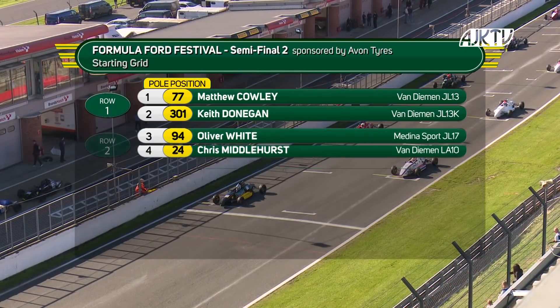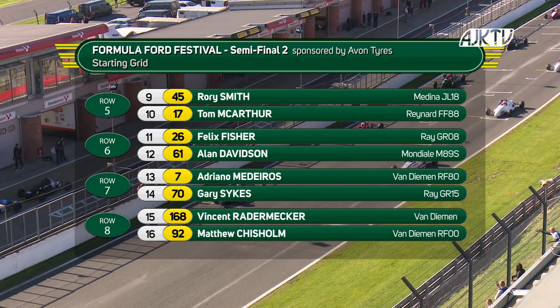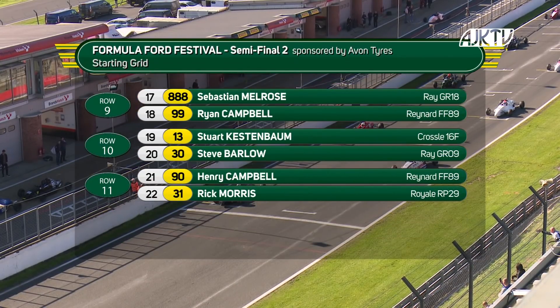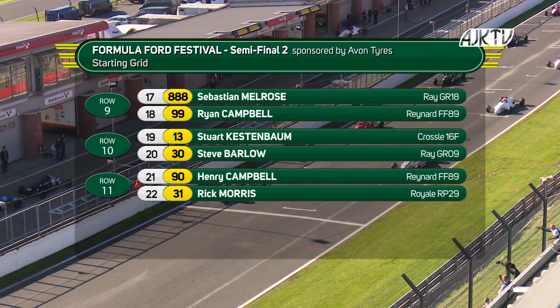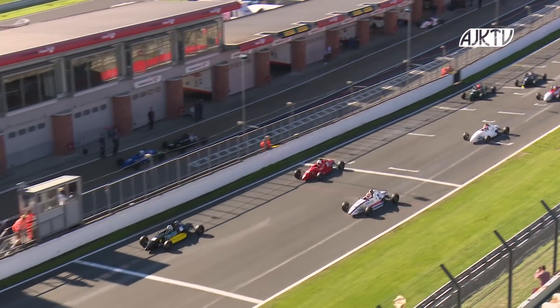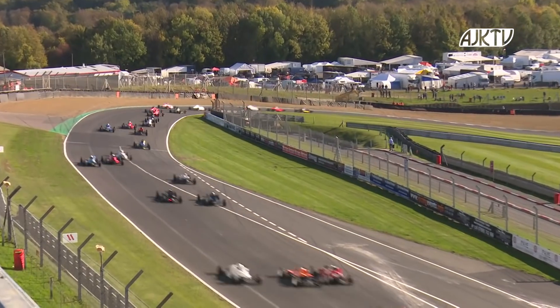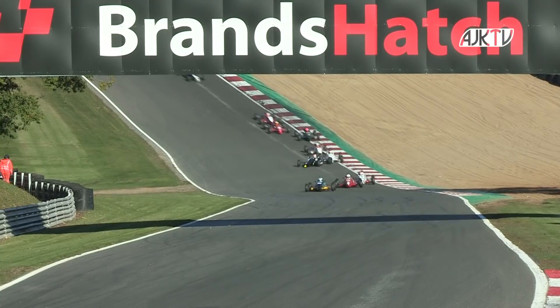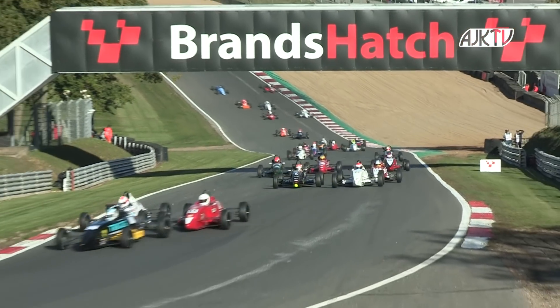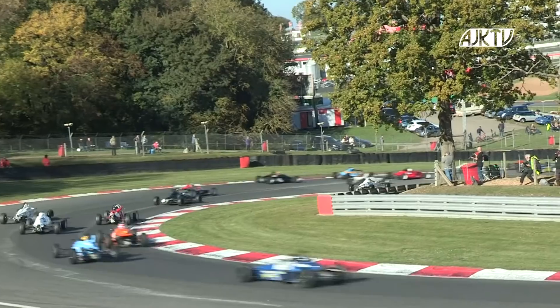The Avon Tyre semi-final two with Matt Cowley on the front row with Keith Donegan, then Ollie White and Chris Middlehurst. Carter Williams on the third row with Matt Round Garrido. Peter Dempsey and Jonathan Brown on row four. It's the black and yellow machine of Matt Cowley that gets away well. A good start by Ollie White, who goes up the inside on Keith Donegan to take second place — the red car into second position is Oliver White. Keith Donegan — a little bit of argy-bargy behind — on the inside line trying to reclaim second place as they go up — and Donegan has spun! Keith Donegan, one of the fancy runners, spins. He's going to rejoin but a fair way back down the grid.